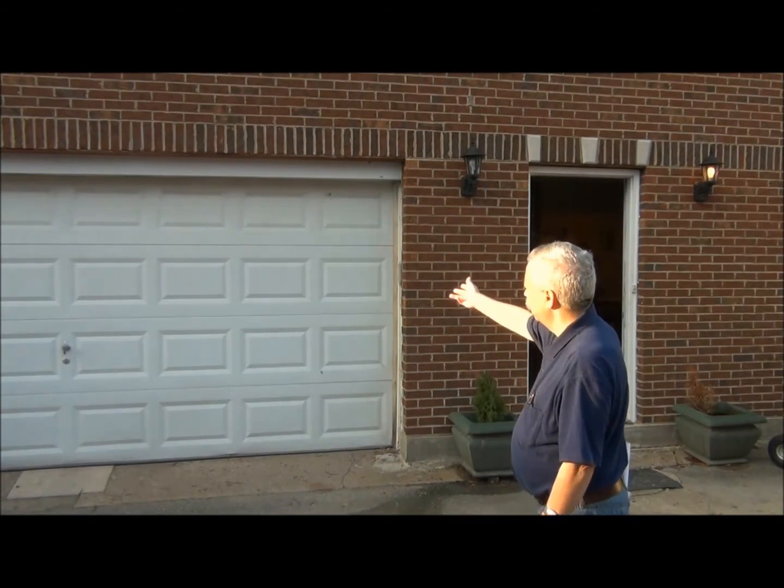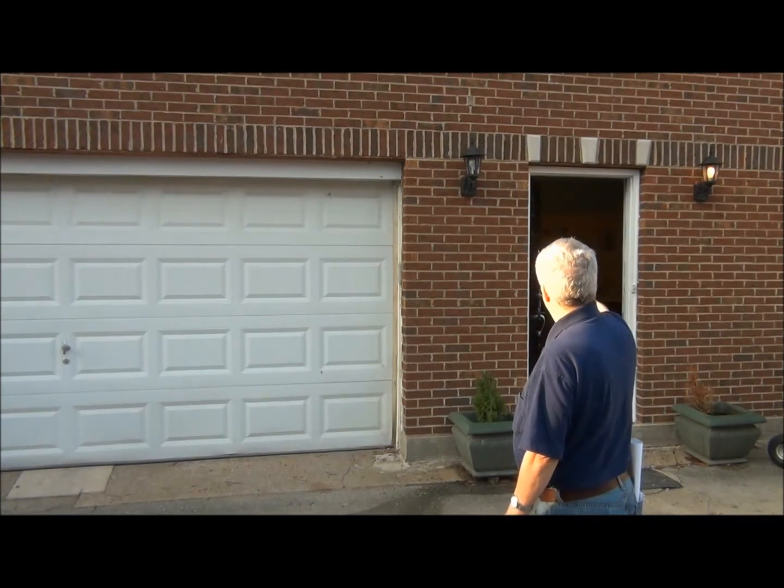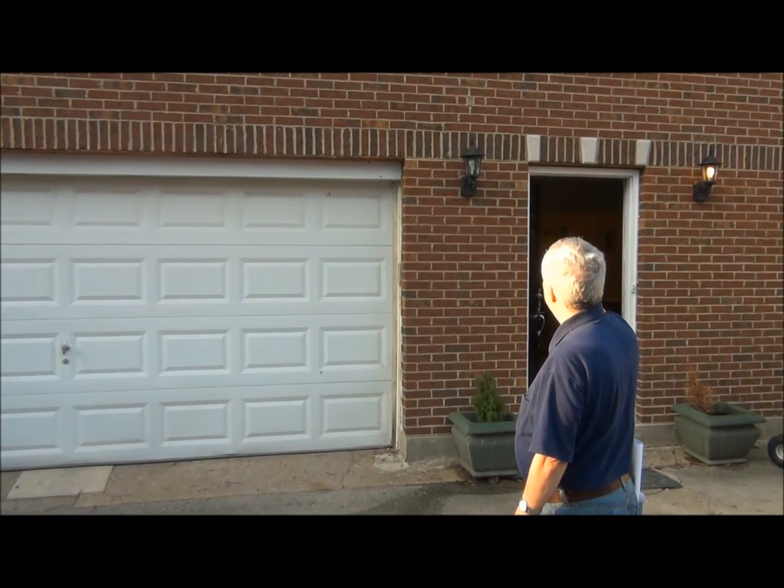So we're going to take a look at this carriage house. As you can tell, this is the garage area. To our right, we have an open floor plan living room. And upstairs, we have two bedrooms and two bathrooms. The house is approximately 2,100 square feet.